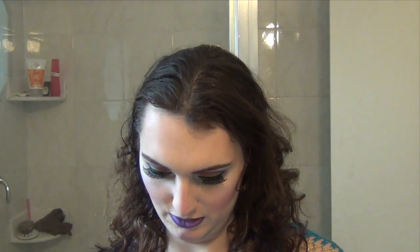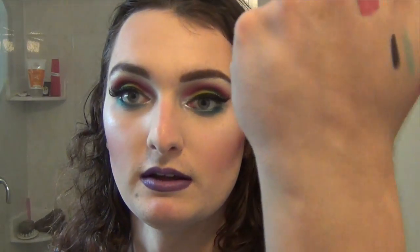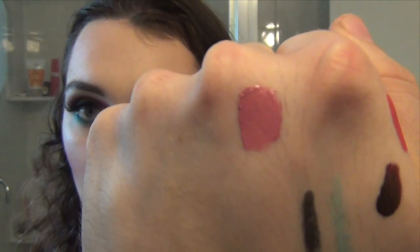The other color I got is in the shade Lolita — this color I love so much. It is like a beautiful dusty rose nude, super nice and pinky. I've been wearing this like twice already since I got it, which is pretty good. Both are long lasting, so if you like either of these shades I would recommend both.